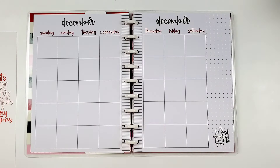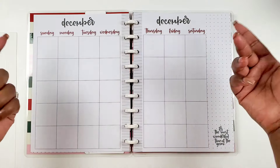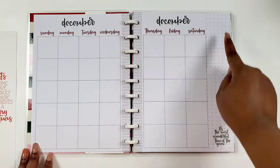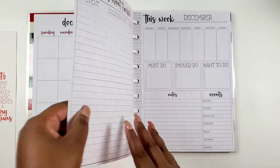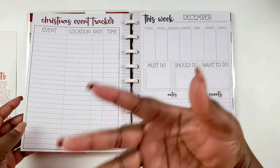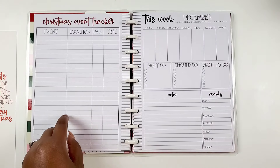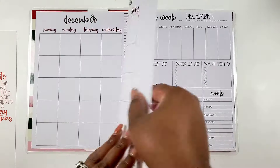We have a monthly calendar for December in the traditional colors of green and red. It says 'it's the most wonderful time of the year,' has a dot grid in the sidebar, and it's undated — so you can use this for whatever year you want.